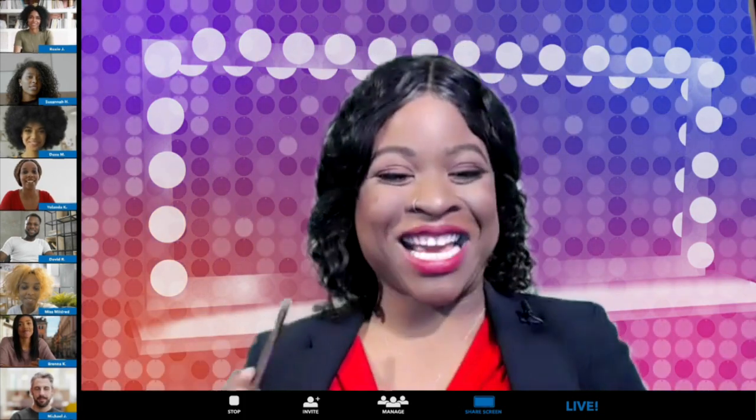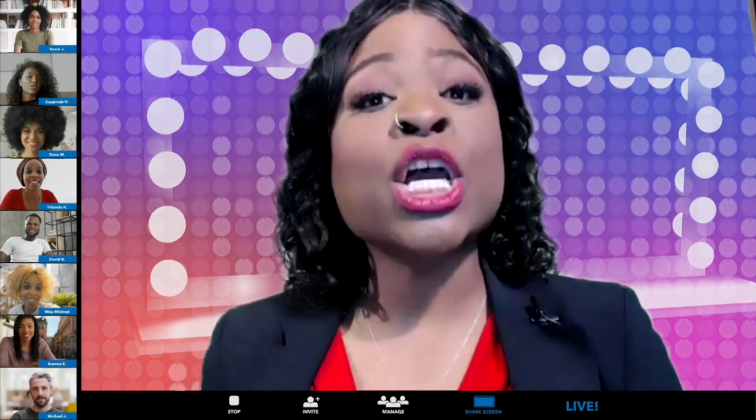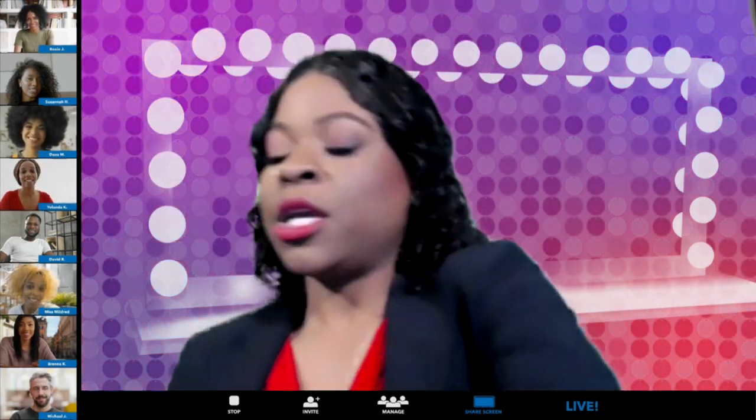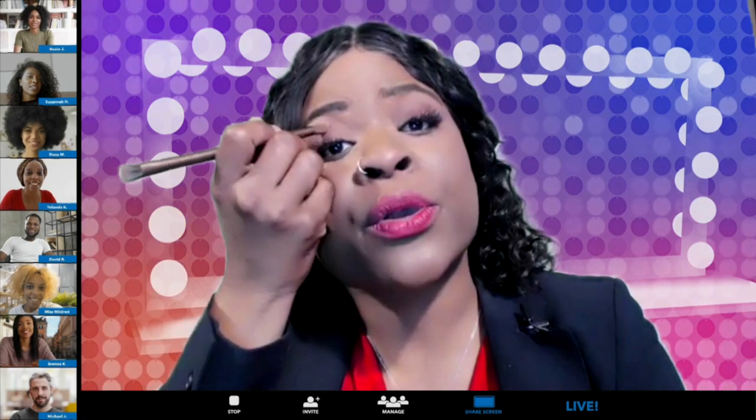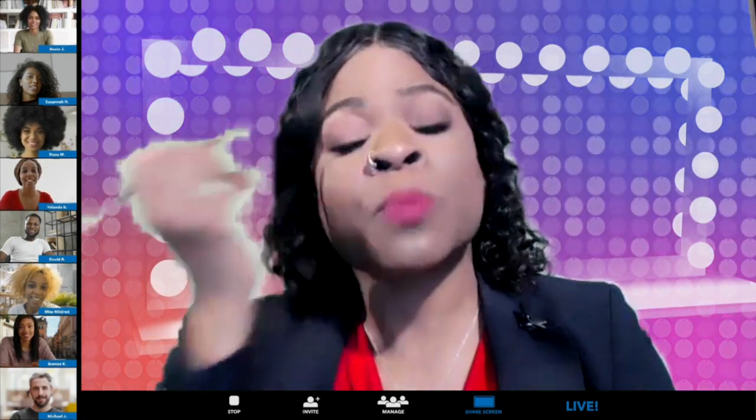Now grab another shadow brush, same size — we're going to go in the middle of the lid now. So from the booklet, I'm just going to share with you some of the risk factors that are most pertinent to our age group, which is about 25 to 39.